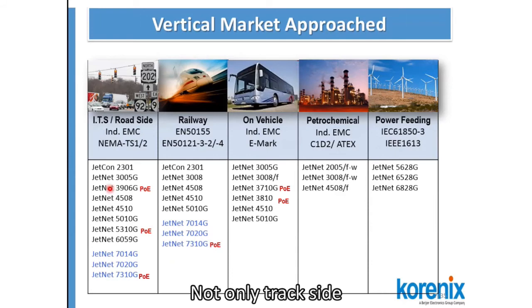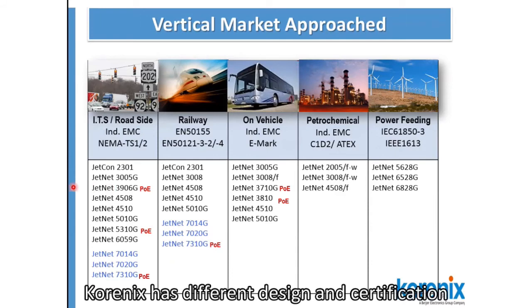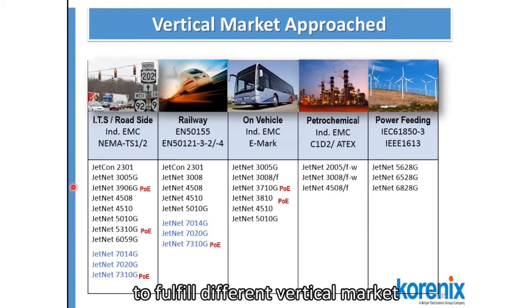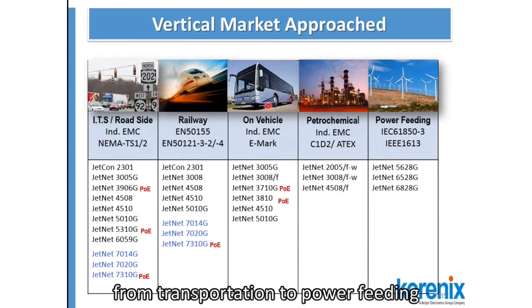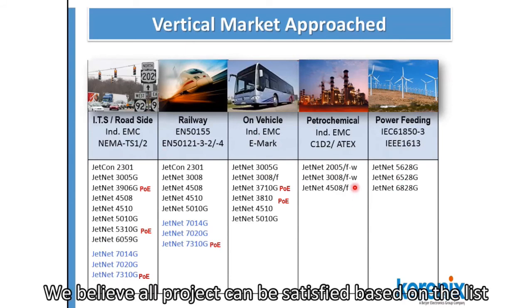Not only checksite, Kronix also has different designs and certifications to fulfill different vertical markets. You can see in this table from NEMA to EN50155 to IEC61850, from transportation to filed 3D. We believe that all of the projects can be satisfied based on this list.